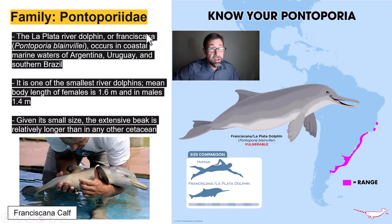The family Pontoporiidae includes the La Plata river dolphin, or the Franciscana. It occurs in coastal marine waters of Argentina, Uruguay, and southern Brazil. It's one of the smallest river dolphins — mean body length of females is only about 1.6 meters, males only 1.4 meters. Given this reverse sexual size dimorphism, as well as the low testes weight and the lack of scars from intrasexual fighting, this species is believed to have a monogamous mating system. Kind of cool — and isn't that calf adorable.